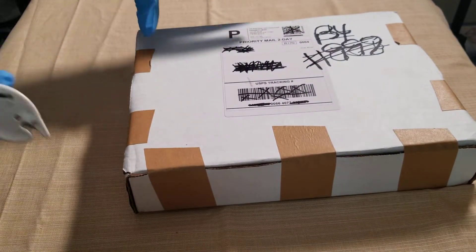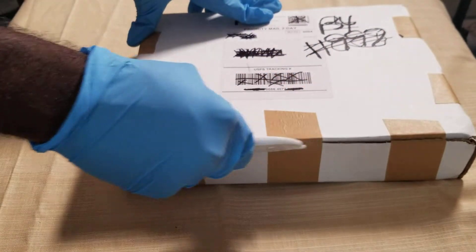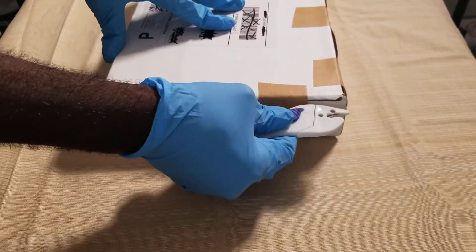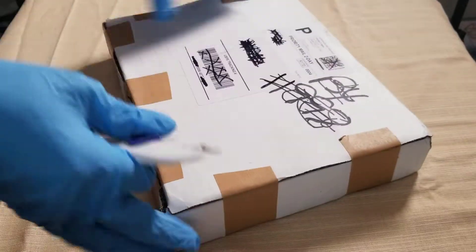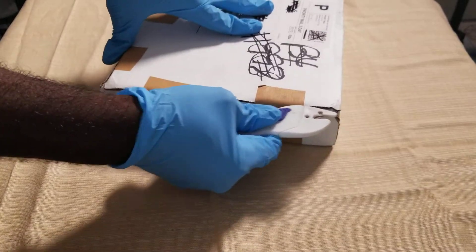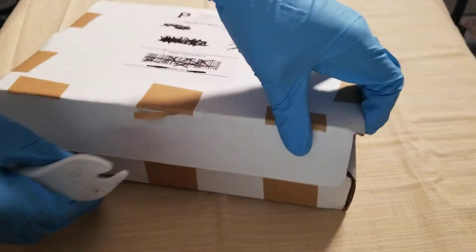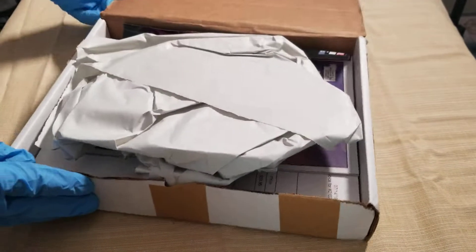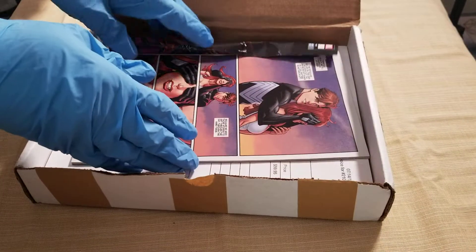Now for the unboxing from IG Comic Store — these guys really are the ones that got me back into comics heavy because they had some sweet deals and they've always had great customer service. I love their packaging. You can find them on Instagram — just type in IG Comic Store. The homie Brett runs a tight ship. They've been getting a lot of great exclusives from Dale Otto and other artists.